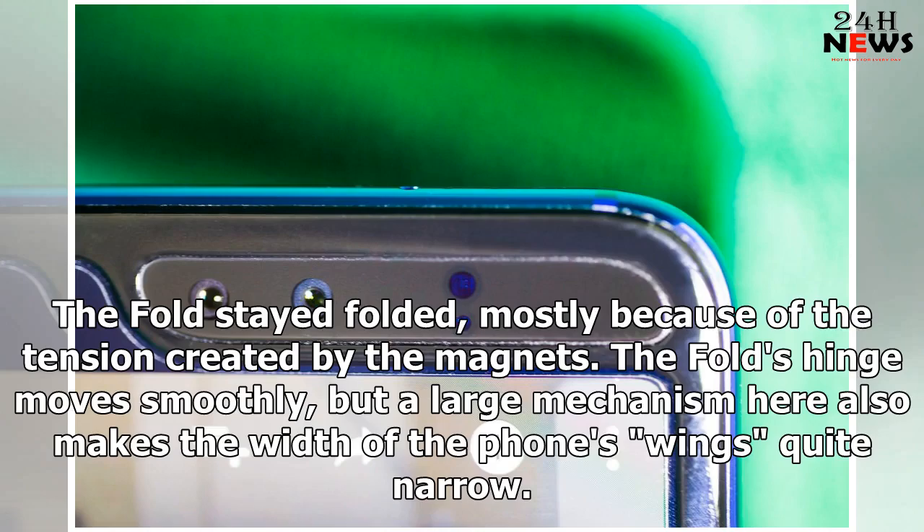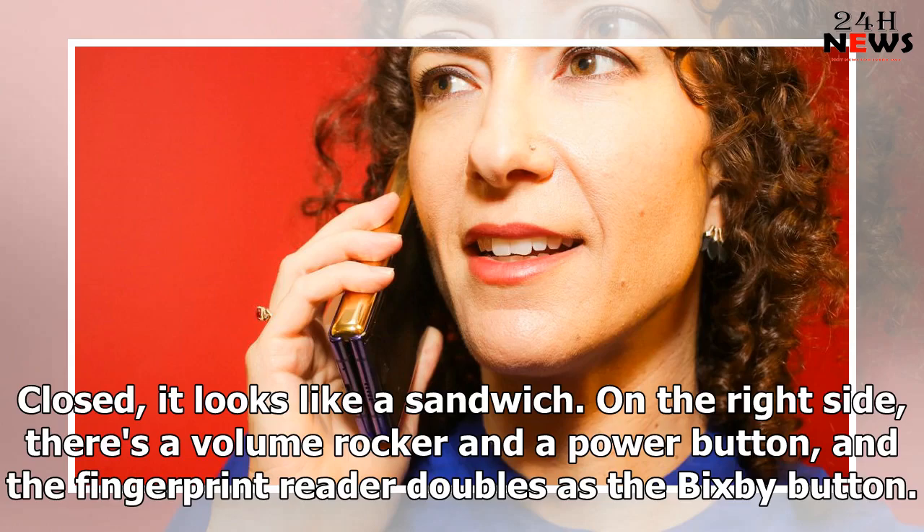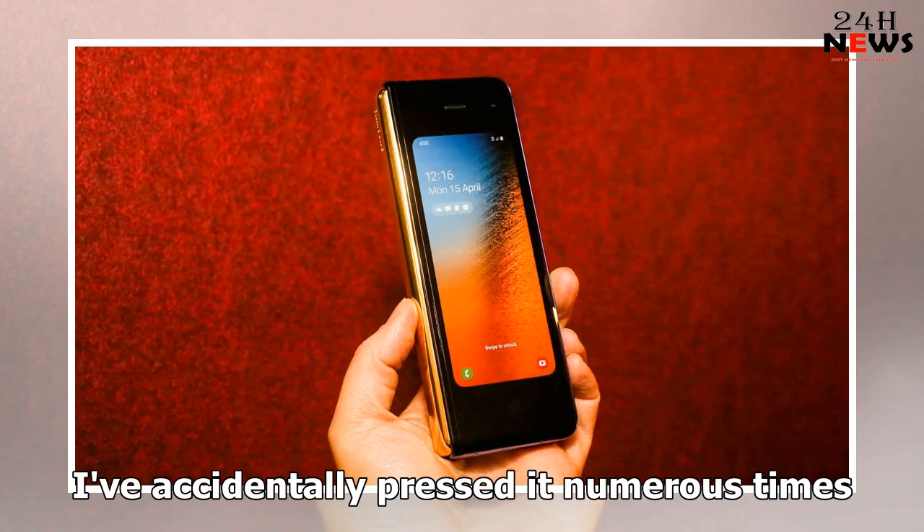There's an air gap — the opening closest to the Galaxy Fold's hinge where the two halves don't fully touch. It's honestly smaller than I feared it would be, and while it's noticeable, it doesn't stand out. I could easily slip in a credit card, then I slipped in another. The fold stayed folded, mostly because of the tension created by the magnets. The fold's hinge moves smoothly, but the large mechanism here also makes the width of the phone's wings quite narrow. Closed, it looks like a sandwich.